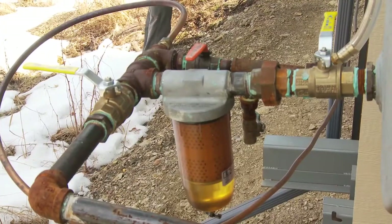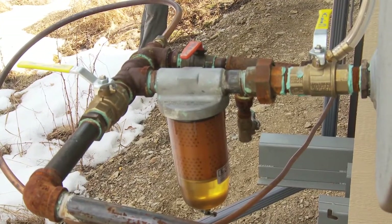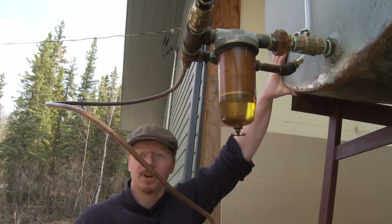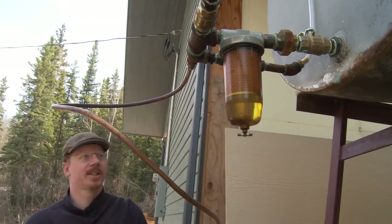Here we're looking at a typical fuel system for a Toyo stove. This is an outdoor tank mounted on a stand, and a lot of times the problems start here rather than inside, especially if it gets colder out and all of a sudden your Toyo stove stops working. Maybe something's going on with the fuel line rather than the stove itself. The fuel delivery starts right here at the tank, which has some fuel in it.